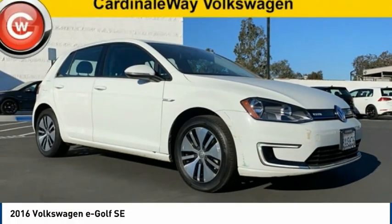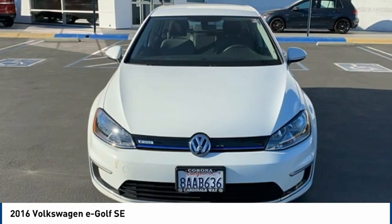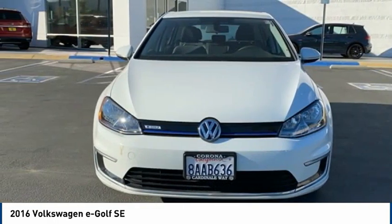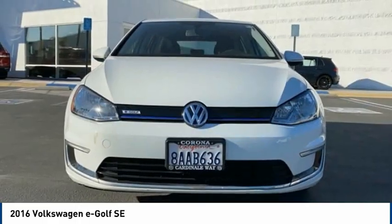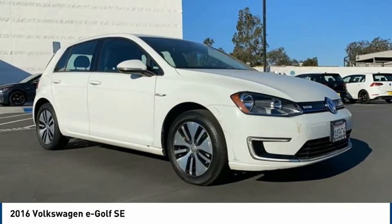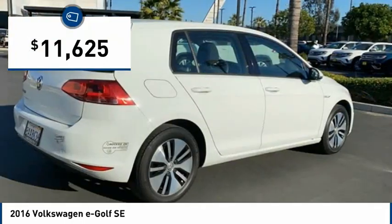A great choice today with the 2016 Volkswagen e-Golf. The Volkswagen e-Golf is the company's first all-electric car. It maintains the spirited driving experience of internal combustion versions of the Golf. The e-Golf is the best handling electric car in its class and is priced below $15,000.